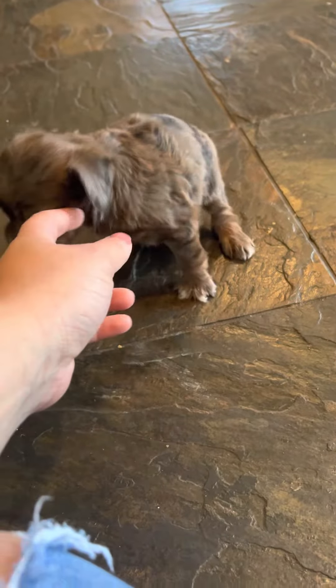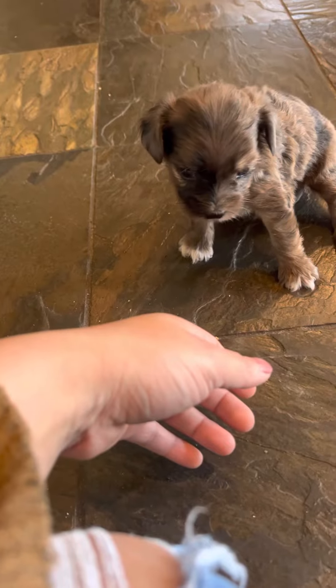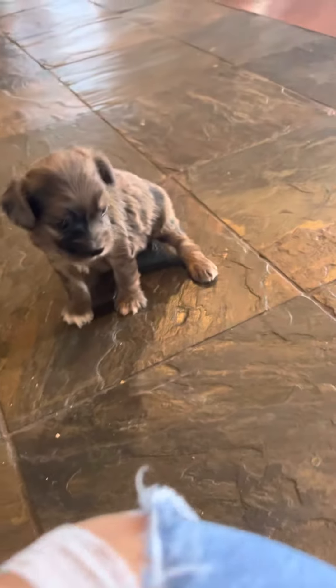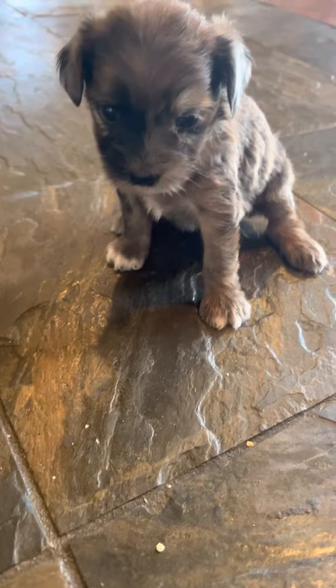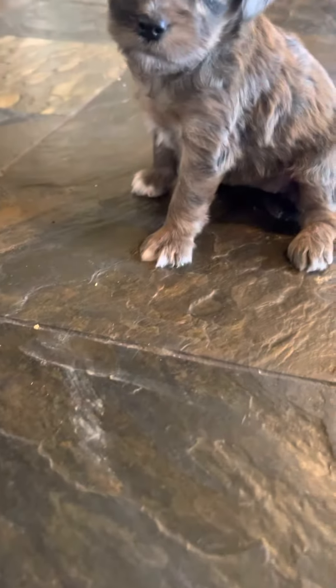Hello everyone, here is a quick little introductory video of our Aussie Poo baby girl, Anna. This is a toy Aussie Poo. She is Merle, so she is going to be smaller than our average Aussie Poos. We have the mini and then we have the toy. She is a toy size and she is absolutely beautiful.